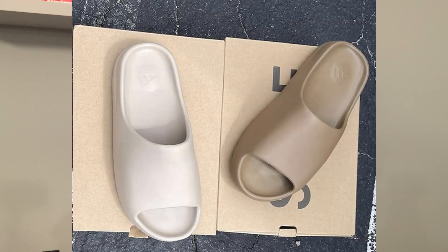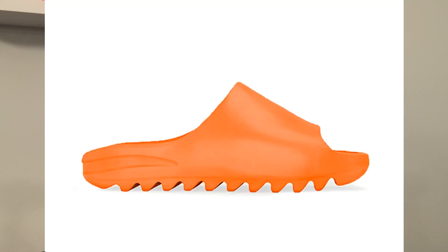Moving on to June, we will be seeing a restock of the Yeezy Slide Pure and the Yeezy Slide Core, and we will also be seeing the new colorway In Flame, which is the orange, kind of flame orange colorway. Both these slides will be releasing on June 21st for a retail price of 60 US dollars.